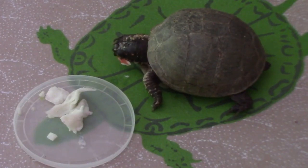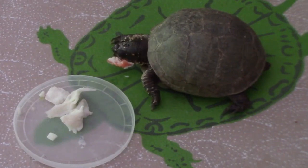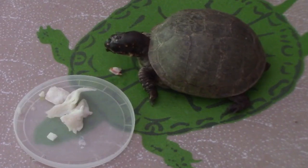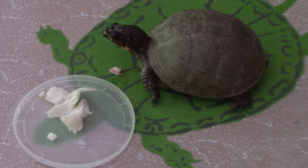Tortoise hatchlings move from their nest to their mother's burrow soon after birth. This is, of course, in a desert environment, where the burrow would be relatively moist and more protected than being out in an arid environment. Turtles, in contrast, stay in the nest on their own and then, after they hatch, they are on their own.